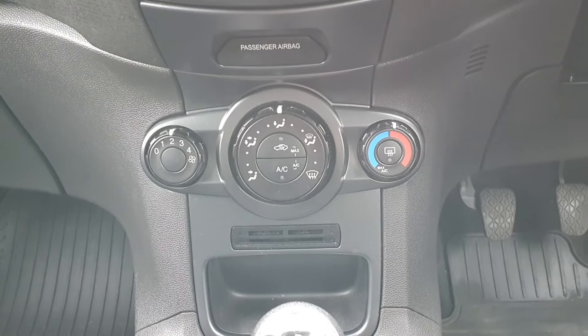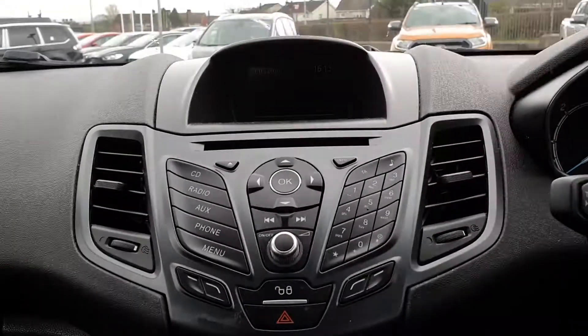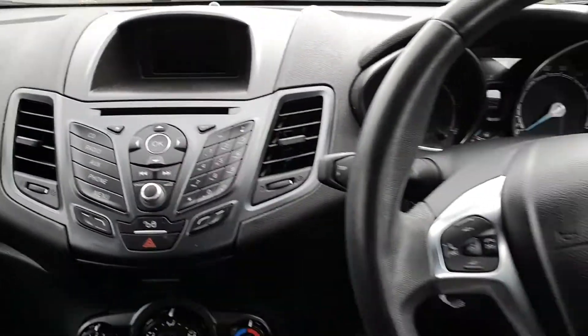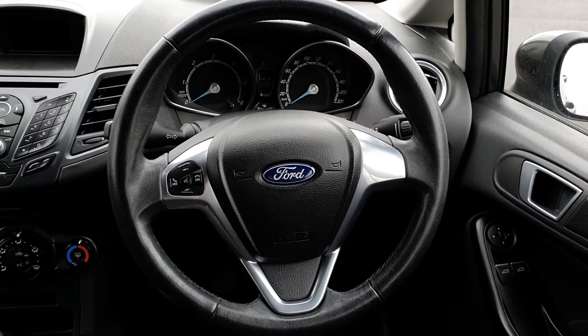It also has full air conditioned climate control with rear heated windscreen and full AM, FM, Bluetooth and media radio. It also has a multi-function steering wheel with Bluetooth and media control.